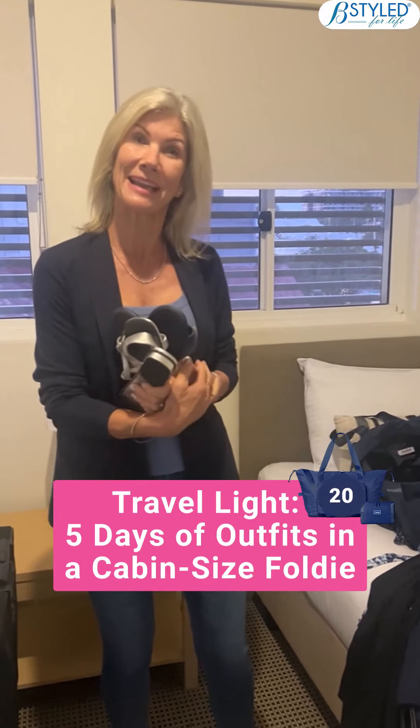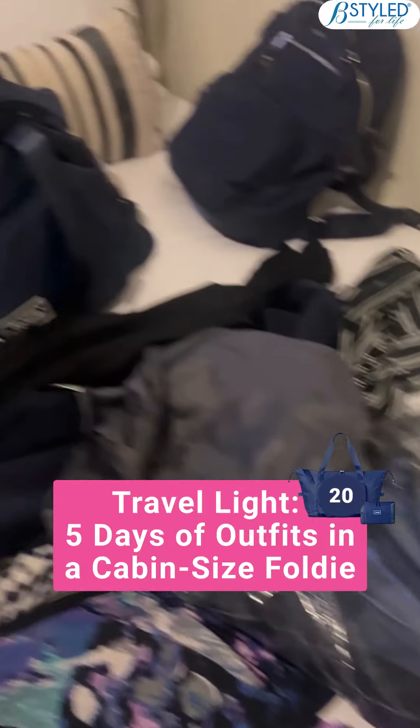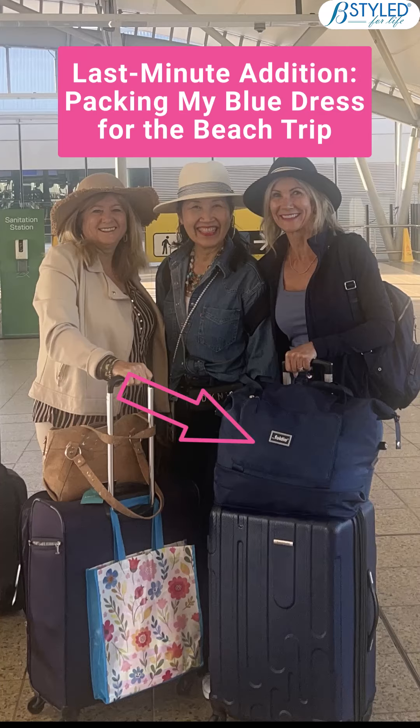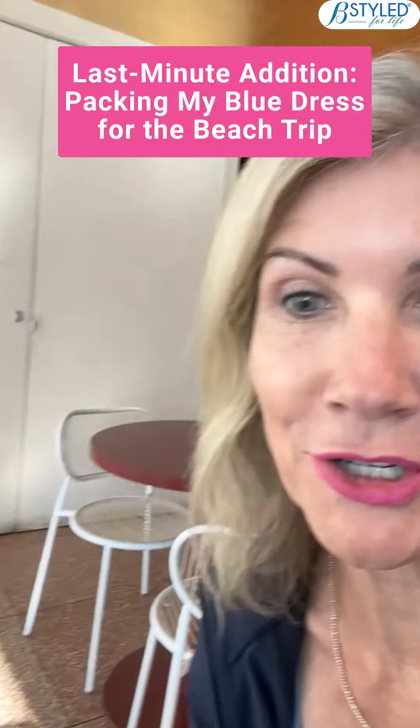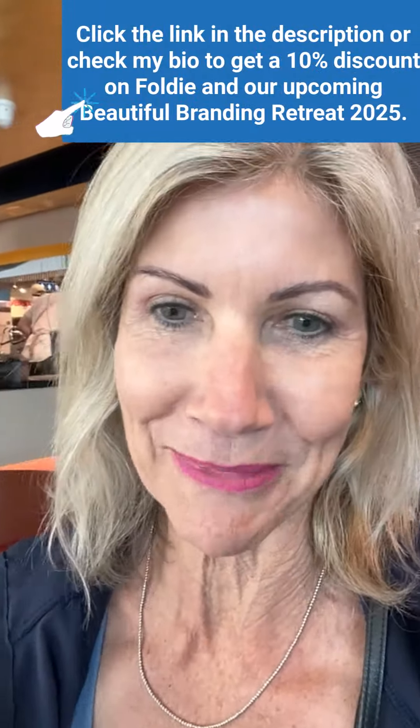I'm at the airport now and I did manage to squeeze in one more item — this blue dress — so that's going in my cabin bag as well. I'll sign off now because we're off on our trip to Airlie Beach.